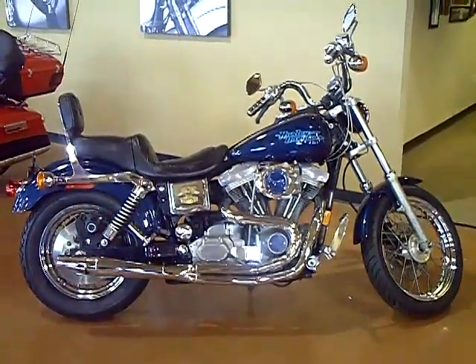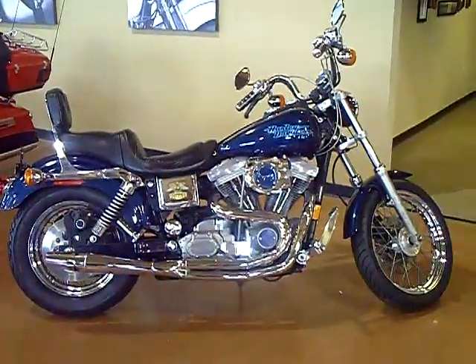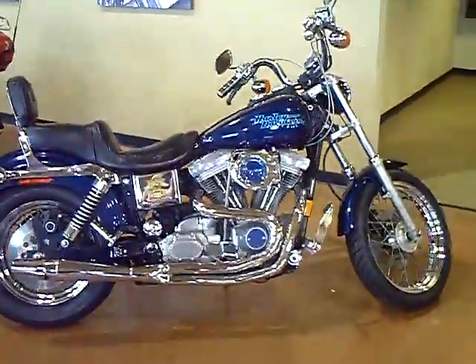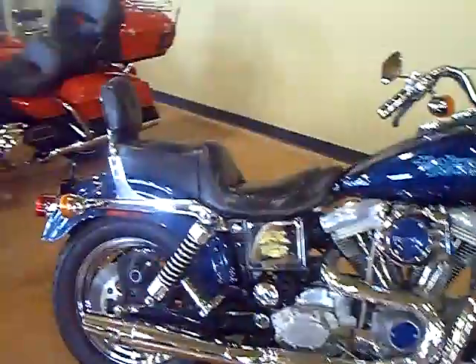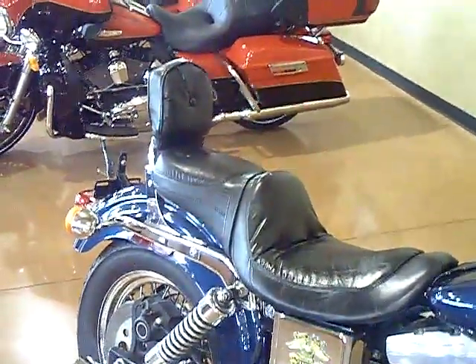This week's Steal of the Week is a 1998 Blue Pearl Superglide with only 13,364 miles. Some beautiful features on this bike include the custom Harley Davidson pillow top seat with matching passenger backrest for the comfort and security of your passenger.